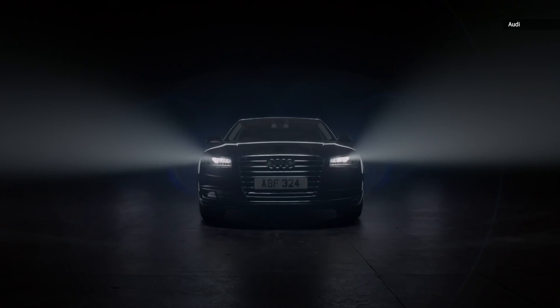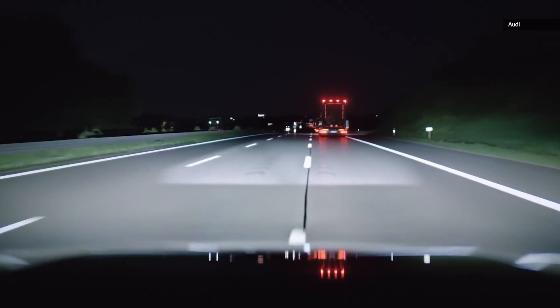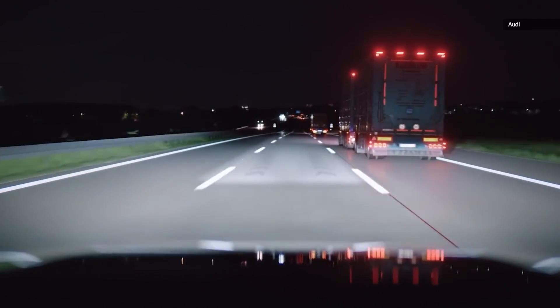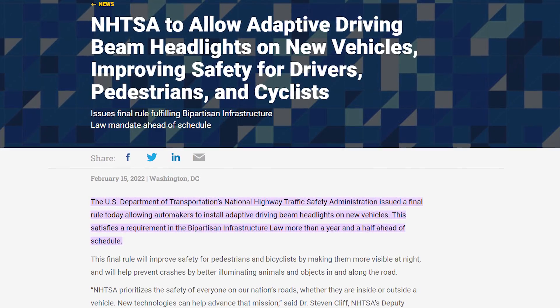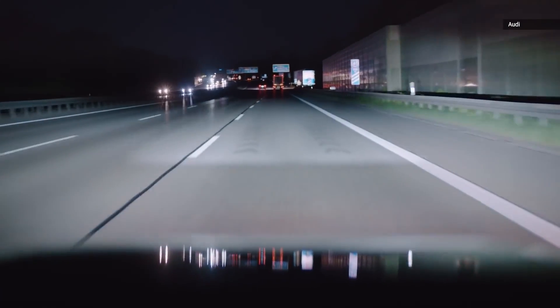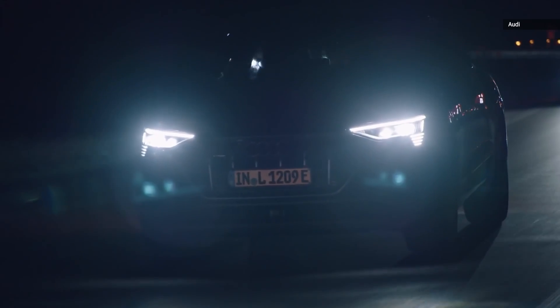Until very recently, however, cutting-edge features like that weren't allowed on vehicles sold in the U.S., due to an NHTSA regulation set in the 60s. But thanks to a multi-year lobbying effort on the part of Toyota, those regulations changed this last February. America's roadways are soon to become a bit brighter and a whole lot safer.